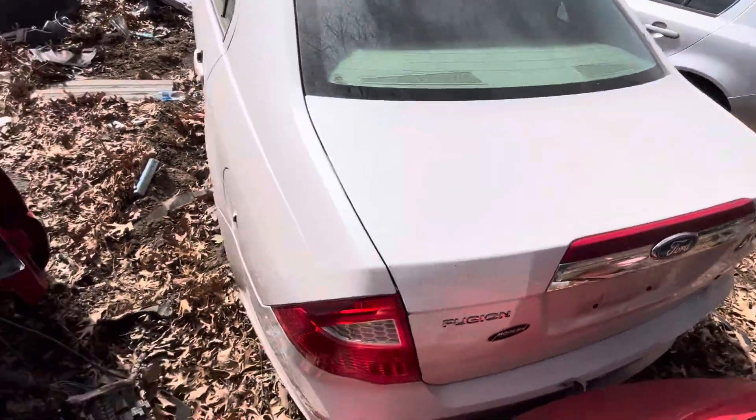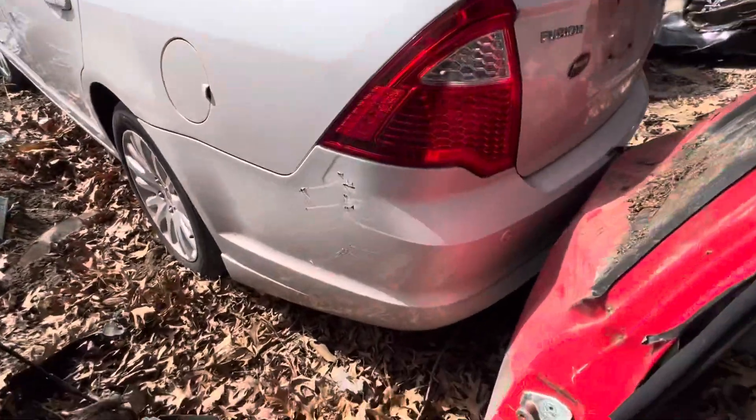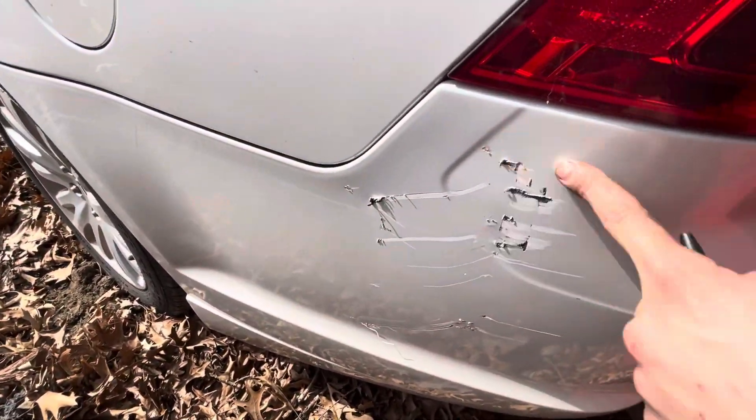Other tail light's good. Bumper just got a little scratch in it, a couple deep scratches. It is still usable.